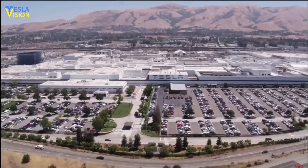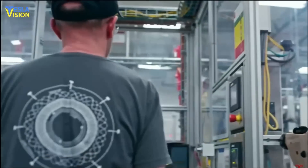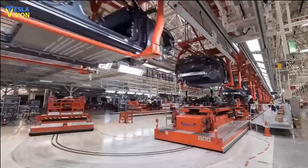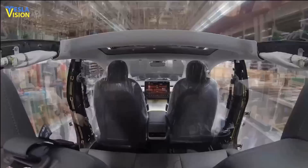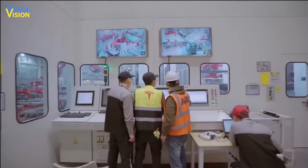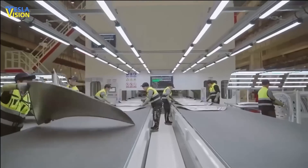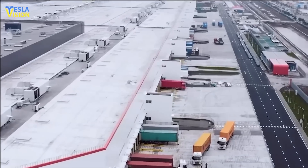Tesla has made significant strides in improving production efficiency and reducing costs in its Texas factory. Quarter-over-quarter, production has increased by 50%, driven by a 12% increase in yields and a 20% increase in peak rate. Additionally, yields have improved by 20%, contributing to a 25% reduction in cost of goods sold over the quarter.